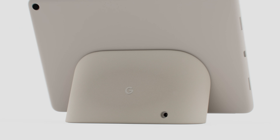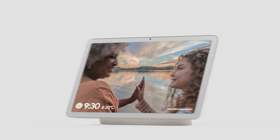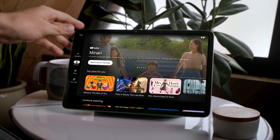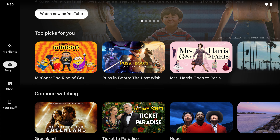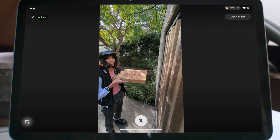Paired with a charging speaker dock, it transforms from tablet to home control, photo frame and so much more. With an 11-inch screen with room-filling sound, view the content you love on its brilliant screen, pre-loaded with Google TV and curated just for you, thoughtfully designed with premium materials and loaded with helpful features.